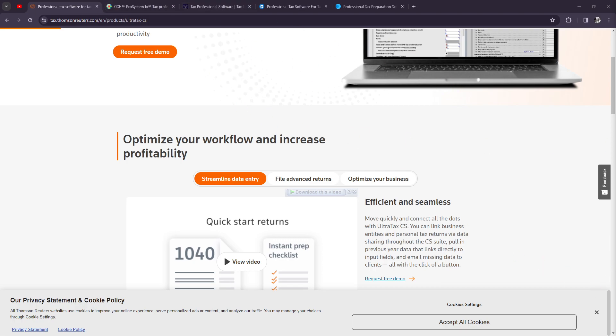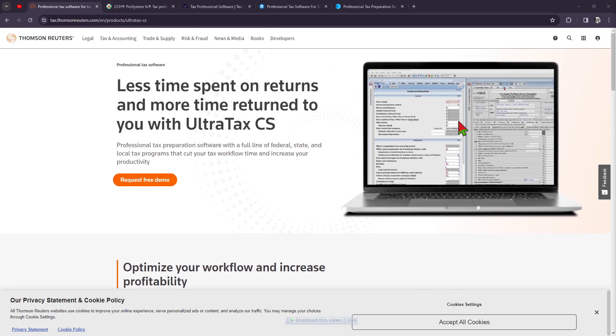So first up on the list, we have UltraTaxCS. UltraTaxCS is a popular choice among tax preparers, known for its powerful capabilities and integration with other accounting software.